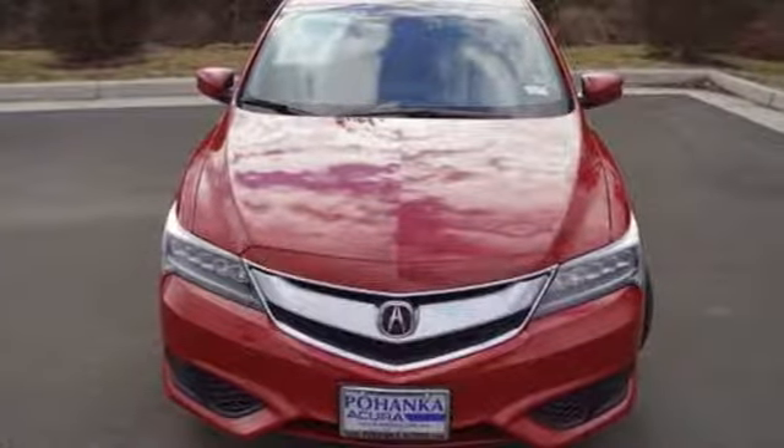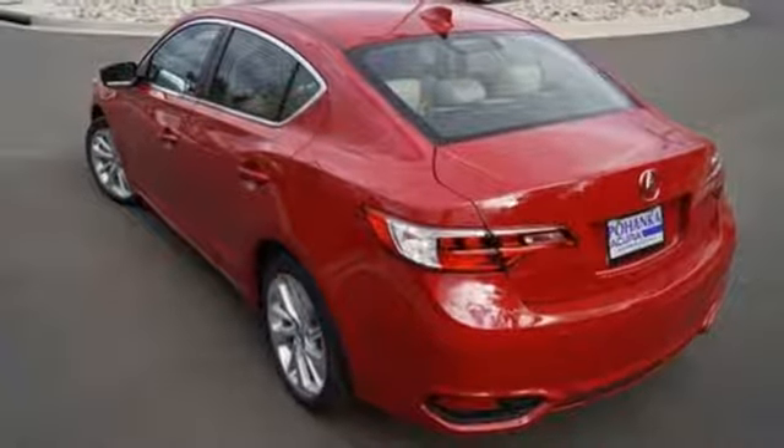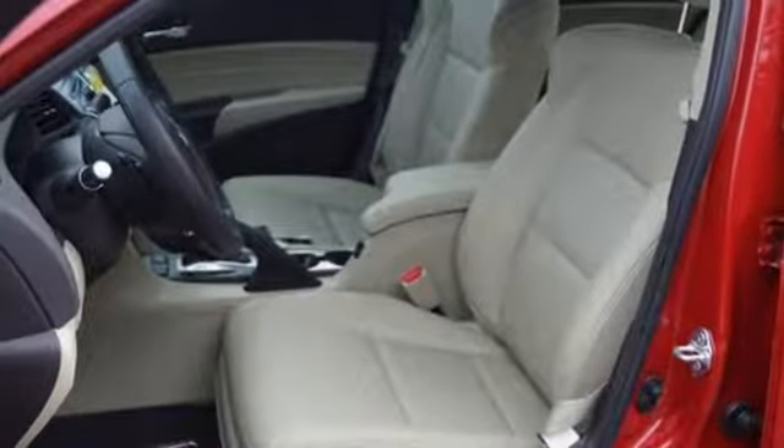Dual-eye LED headlights accentuate its pumped-up grille and utilize 10 separate LED lamps to mimic natural sunlight and reduce fatigue at night. The roomy backseat and well-styled interior make for an enjoyable experience for everyone.